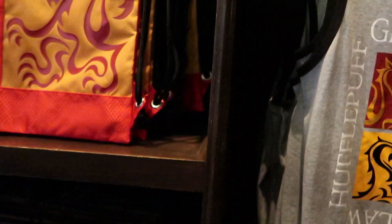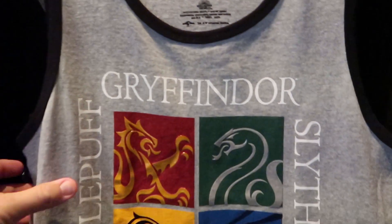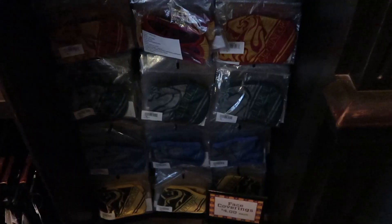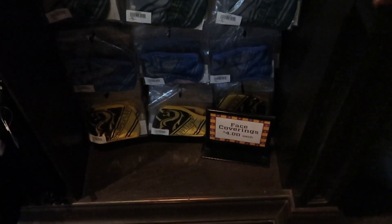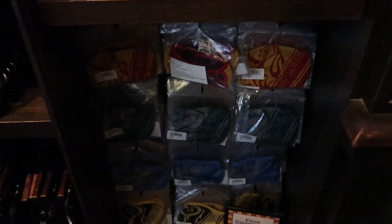It looks like they're missing Hufflepuff at the moment. This men's tank top shirt is very nice — it features all the houses: Gryffindor, Hufflepuff, Ravenclaw, and Slytherin — and this one is $30. They're also running a really good deal on Harry Potter face coverings, which are actually $4 at the moment, and they have all of the houses.